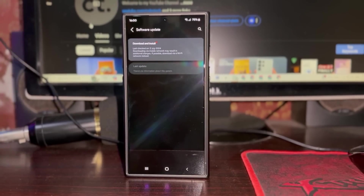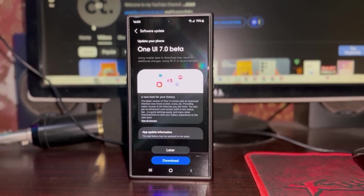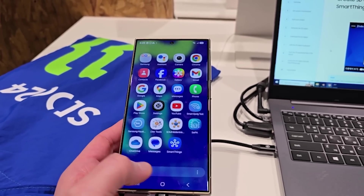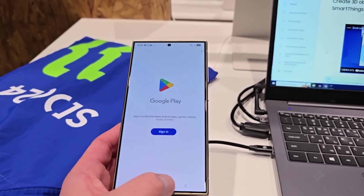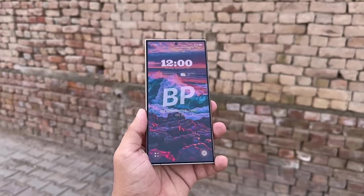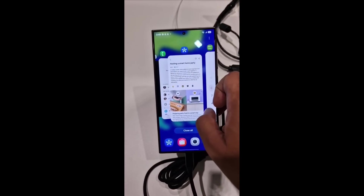Once the second phase begins, Samsung is expected to add more devices to the beta program. Most flagship Galaxy phones launched in 2023 and 2024 are likely to be included. If you own one of these devices, you will need to register through the Samsung Members app, which is already set up for the beta program.